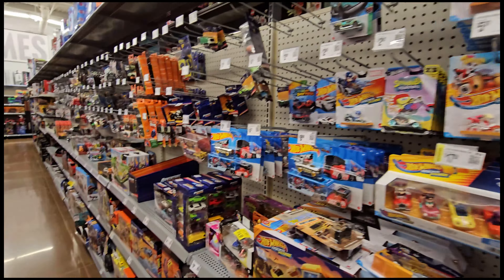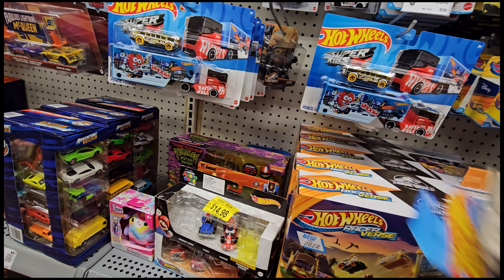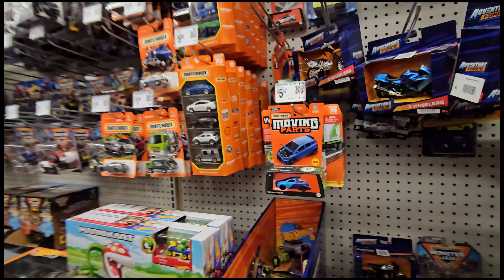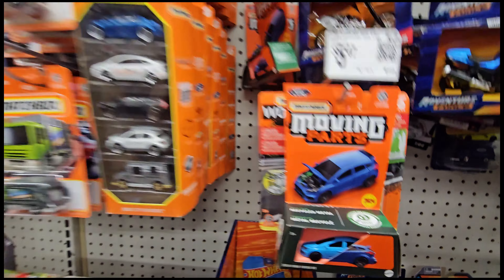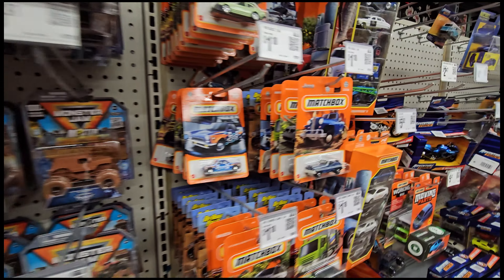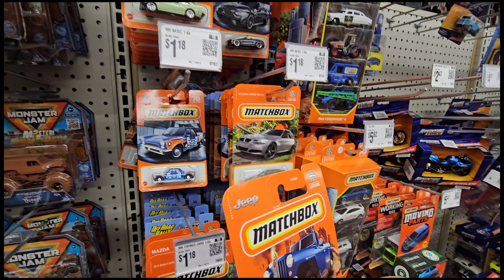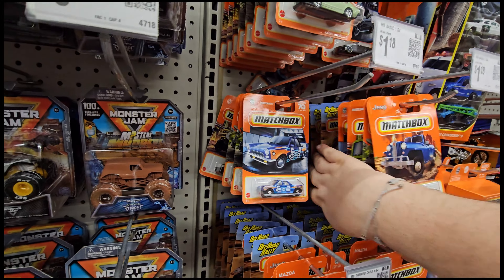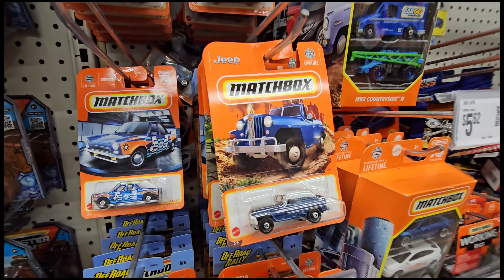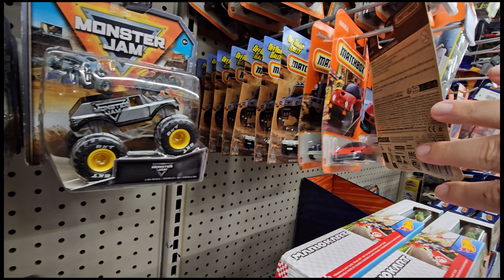I'm going to put Scrooge right there. I don't think anybody's going to pick up Scrooge by the time I look at the rest of the aisle. We've got a Ford Focus. Looking over here at Matchbox — oh, what mix is this? I forget what the super chase is in this one, but that's with that Jeep — the Willy's Jeepster. I think that's the mix that has it.